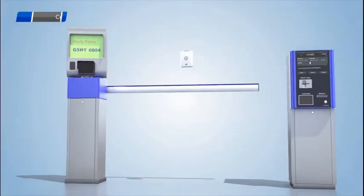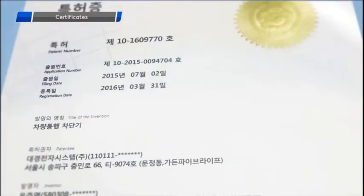De-Key leads a new parking trend based on over 25 years of experience and innovative technologies.